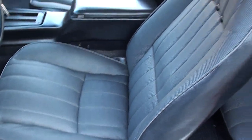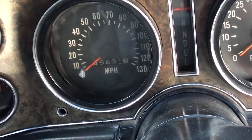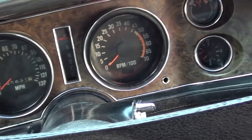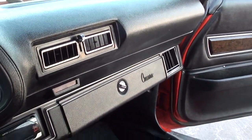This is all the original interior — original carpet, original sill plates, original type LT steering wheel. The odometer reads 45,631, and again, I'll give you a copy of the Tennessee title — it does say actual miles. Factory dash, factory gauges, aftermarket radio — all that works. You can see the dash pad is all original, nice, not cracked or busted.